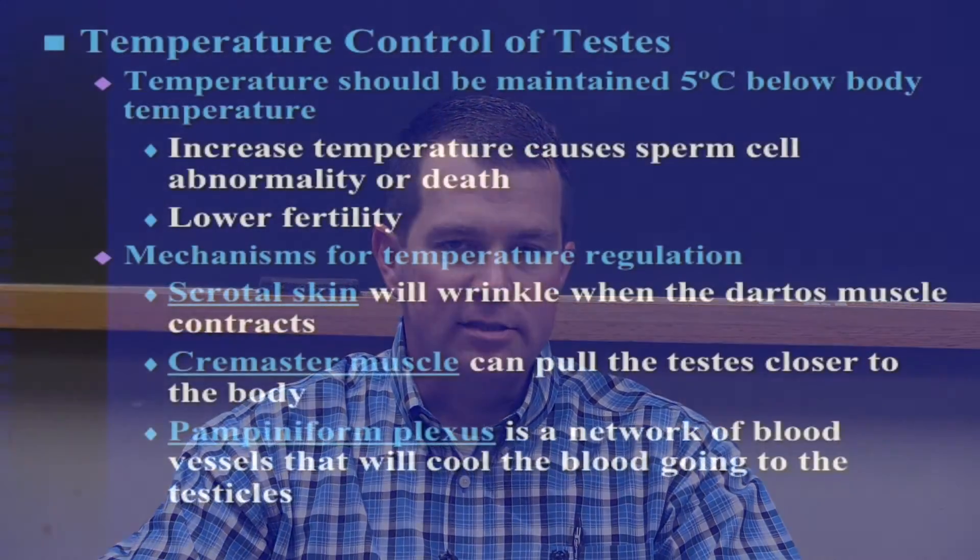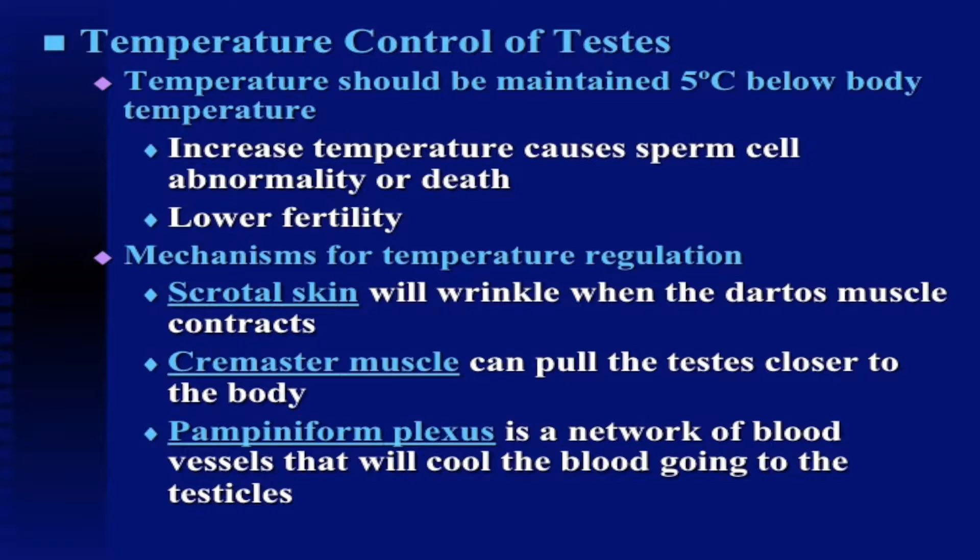Temperature control of the testes: the temperature of the testes, and ultimately the sperm, should be maintained 5 degrees Celsius below the body temperature. An increase in this temperature causes cell abnormality or death, and ultimately lower fertility.